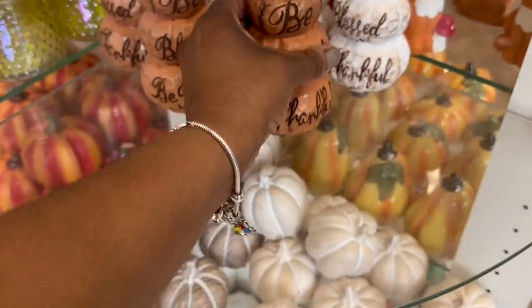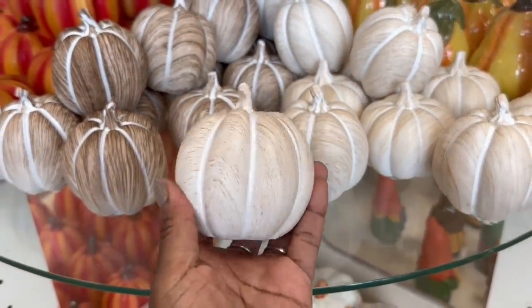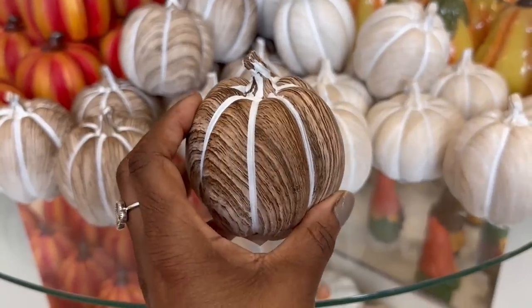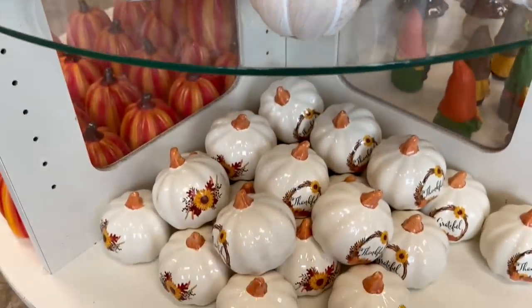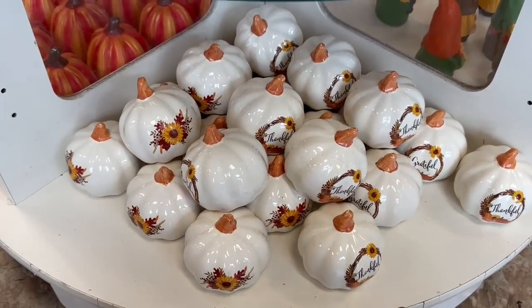Oh my goodness. These are my faves, I love these so much. So pretty. And then these right here — they match my chip nails. And then they got these down here. I feel like they brought out the overflow from last year.